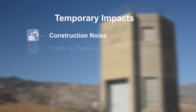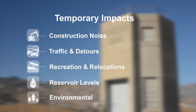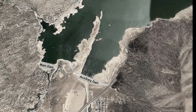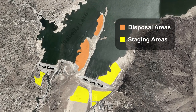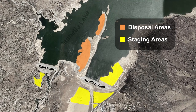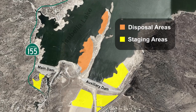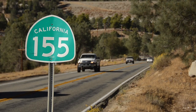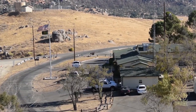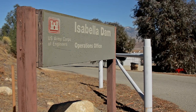With such a large and complex engineering project, there will be some impacts. Visitors should expect some construction noise near the project area, as well as minor traffic delays and detours. While highway relocations are no longer in the plan, the Corps will be completing significant work near Highway 155 at the main dam, and temporary traffic safety measures will be in place. US Forest Service and Corps facilities will soon be relocated to make way for the new emergency spillway.